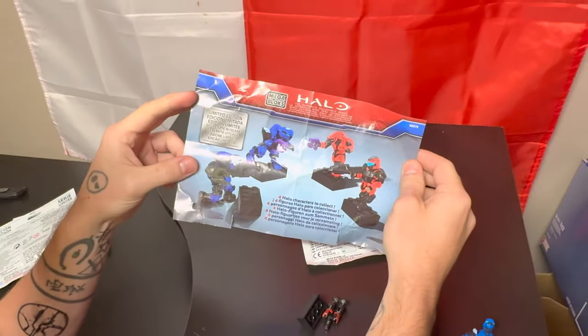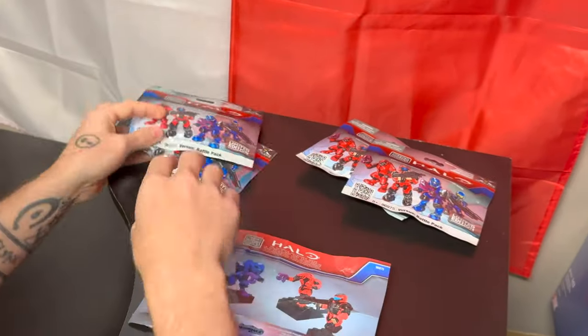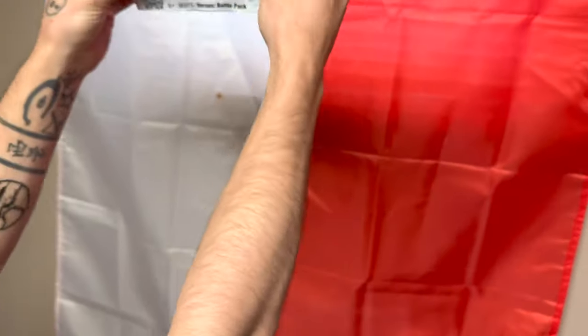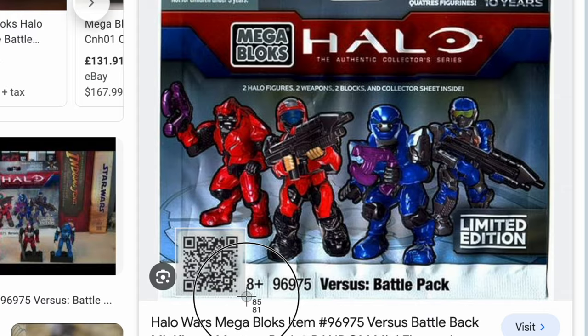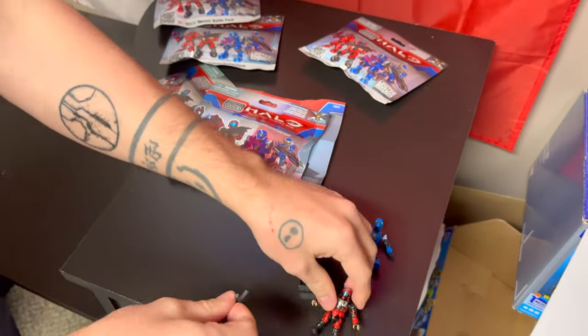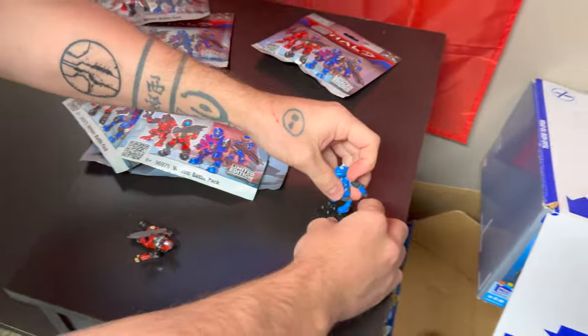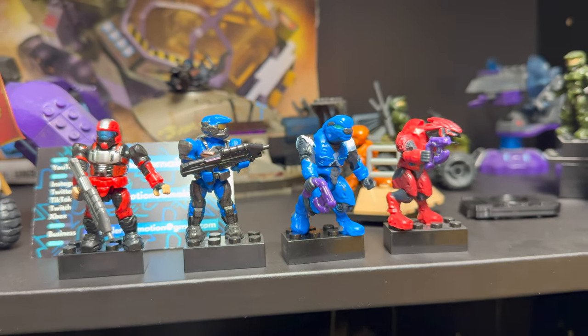That is epic. So there we go — the limited edition Halo Collector series vs. Battle Pack in all of its glory. One sealed of each one, and you can choose which one I take home. I'd really love to take a sealed ODST home. Yes! ODST! Beautiful! We've got an assault rifle in grey and a plasma pistol in purple. Justin, congratulations. You are now a proud owner of a complete vs. Battle Pack series — one of the rarest, most unknown blind bag series ever.